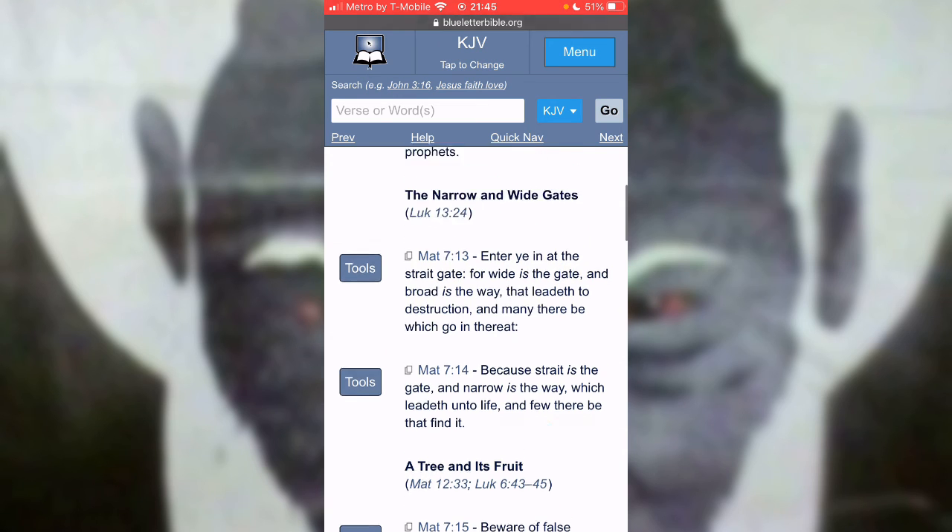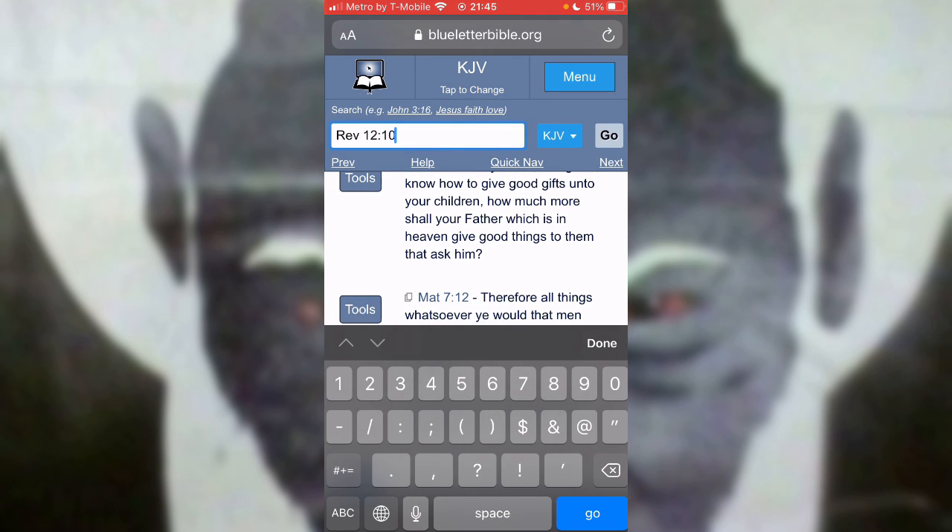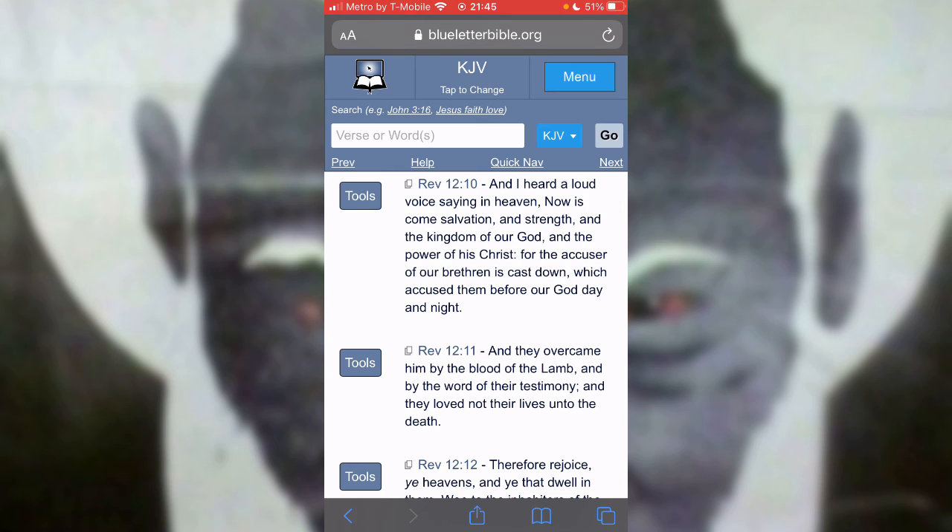It tells you in Revelation 12 and 10, verse 11: and they overcame him by the blood of the lamb — overcame who? The wicked one, the ones that are in power, which are the Edomites. And they overcame him by the blood of the lamb and by the word of their testimony. The Lord said, hold that fast which thou have — this testimony. And they loved not their lives unto the death. So we don't love our lives anyway.